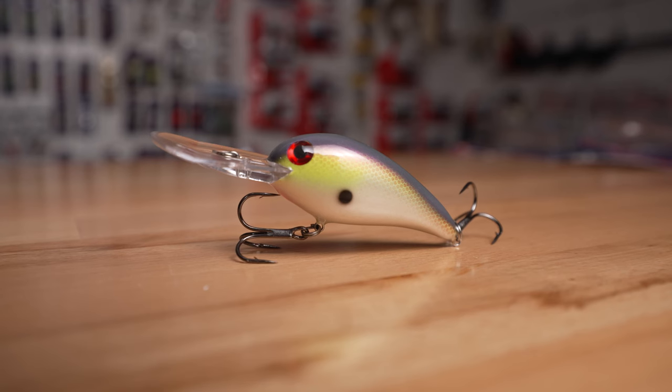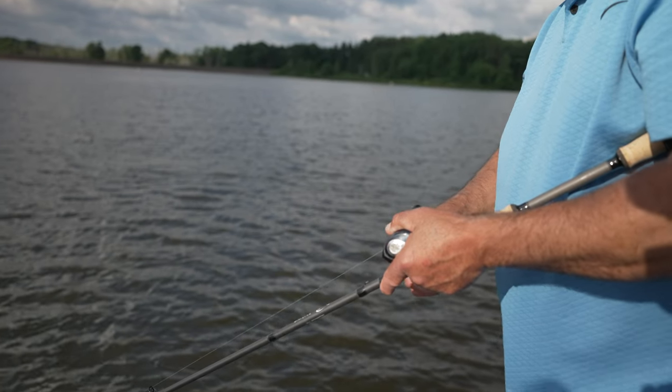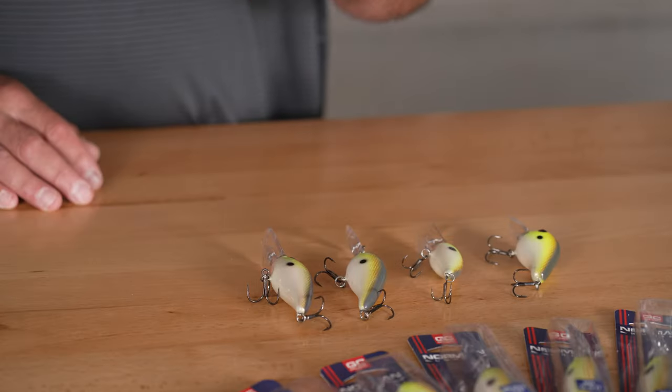The next bait in the Norman lineup is the Norman NXS. This bait is a little bit different than most Normans — this is a hard, fast diver. This bait gets right down to depth, and that depth is 16 feet. So if you're making a short cast, you have to hit your structure — this is the beast you want to throw. It gets right down, right now.